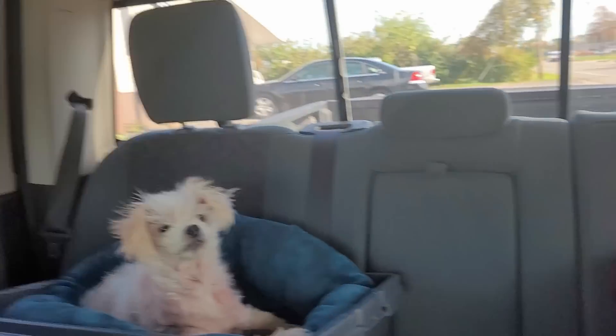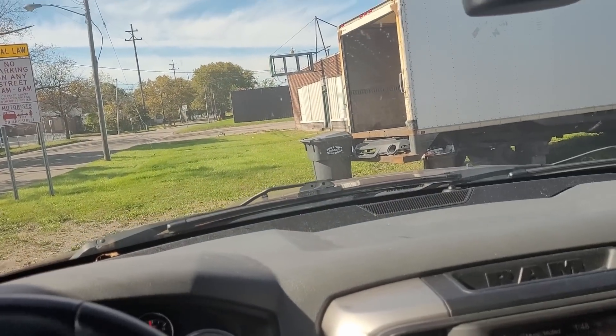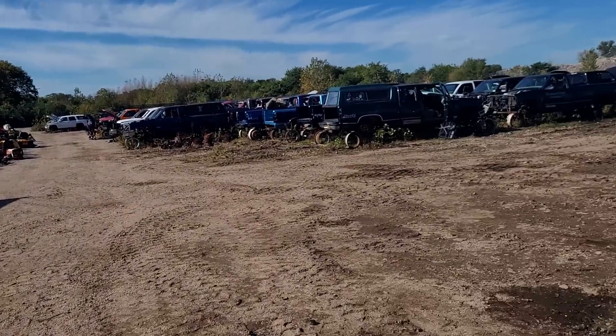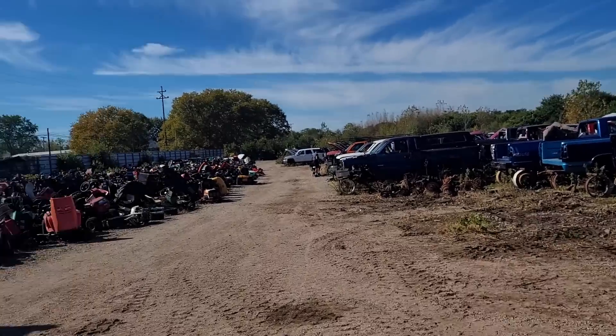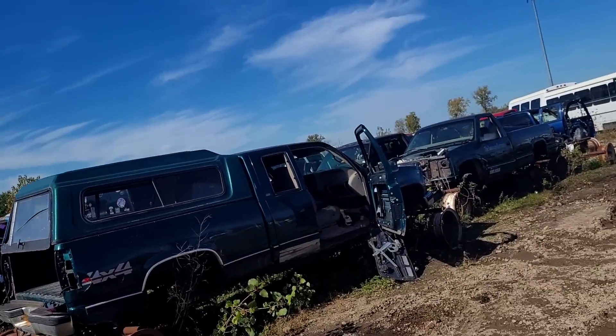Peanut doesn't seem too into it, Coco doesn't care - she's gonna sleep in the sun. I'll head out there and bring you guys back to see what we can find. Already, this place is a dump, which means it's perfect. There are 100,000 tractors in a heap - outstanding.